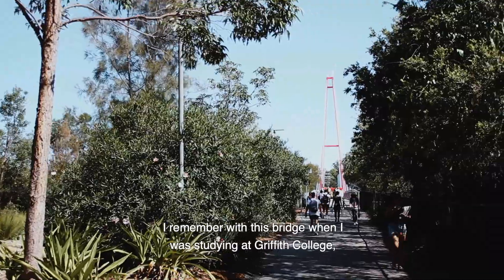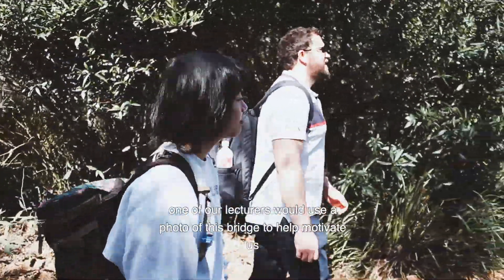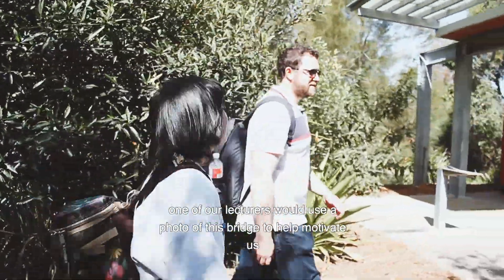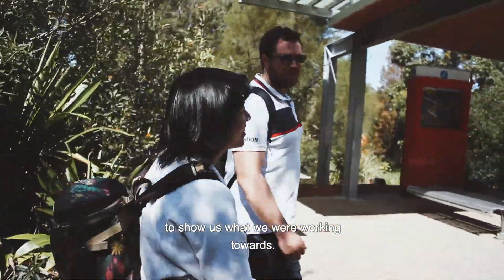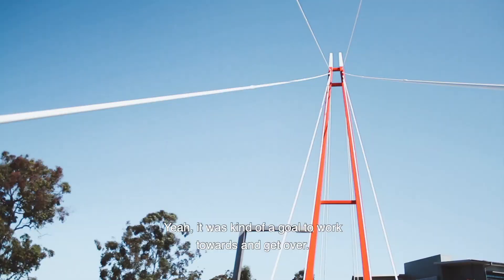I remember this bridge — when I was studying at Griffith College, one of our lecturers would use a photo of this bridge to help motivate us and show us what we were working towards. It was a goal to work towards and get over.